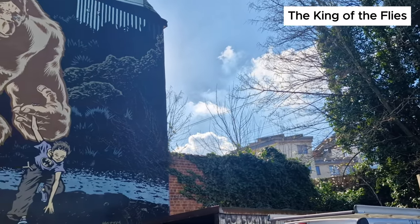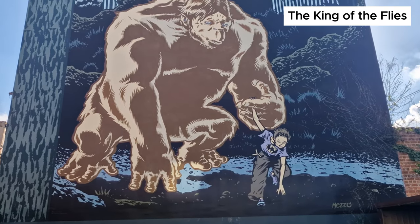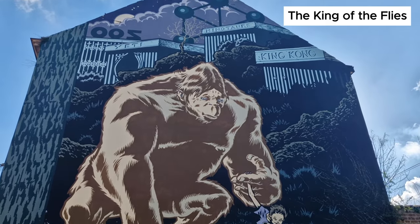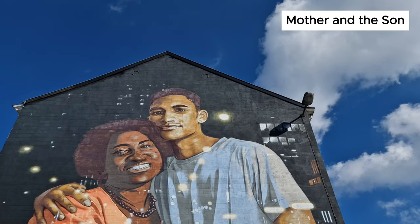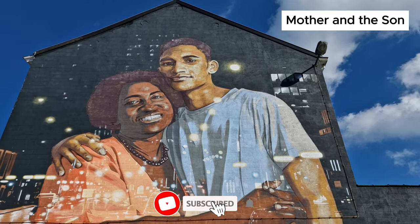The French comic strip author known as Mezzo is the creator of this wall art known as King of the Flies. On the backdrop is Atomium, and cages of King Kong, Minotaur, and Yeti. A young boy in a blue jersey with a Batman logo seems to have befriended Yeti and helped him escape the cage.